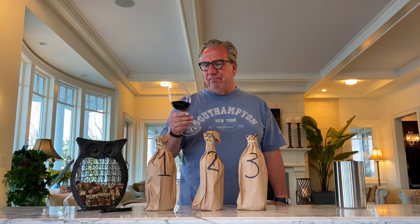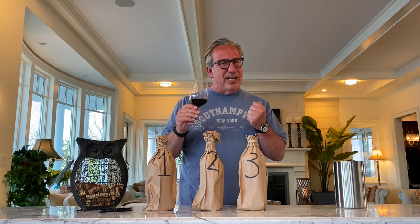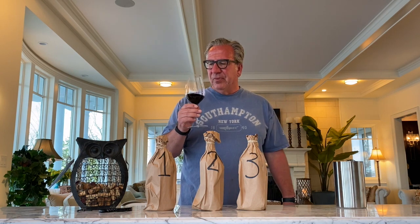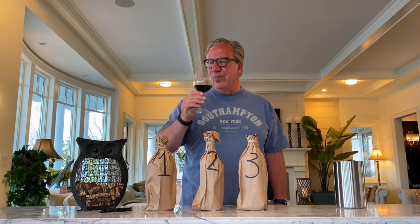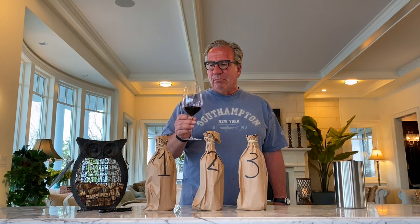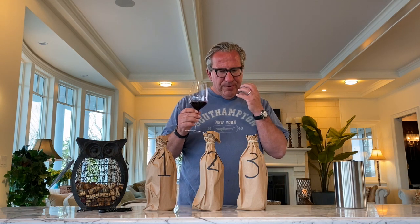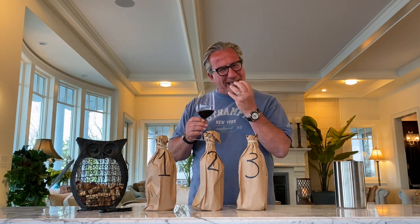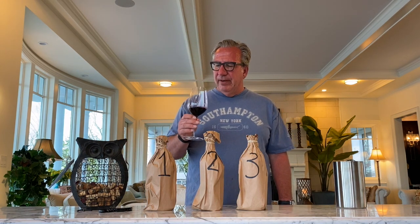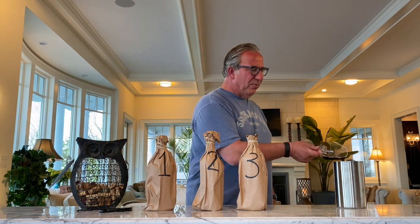This wine can easily go another two, three, four years. The finish is medium, not very long. Let me try it one more time — my reputation is on the line here. Elegant tannins, medium finish. So much tannin that it crinkles your tongue a little bit. It will definitely last another two, three years.